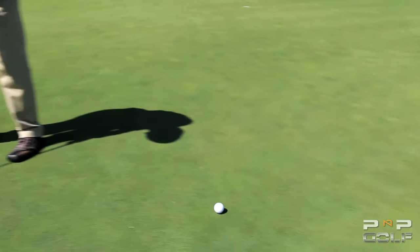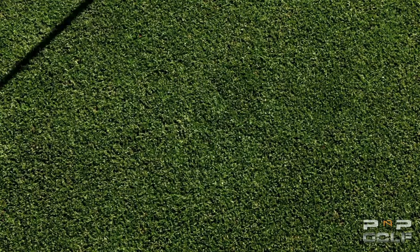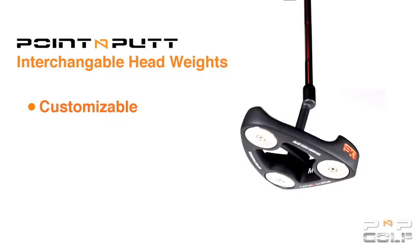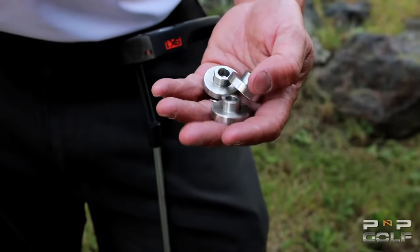Isn't it time you putt like a pro and make more putts? The Point & Putt Putter's directional pointer technology will make that possible. The second feature is the interchangeable head weight system that makes your putter's head weight customizable from 360 grams up to 420 grams. The Point & Putt Putter offers adjustable weighting technology that allows you to customize the head feel.